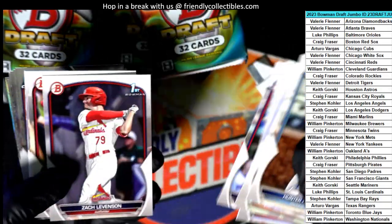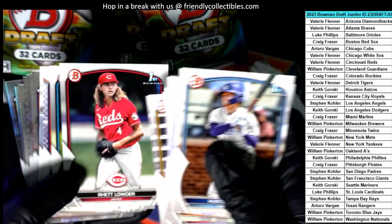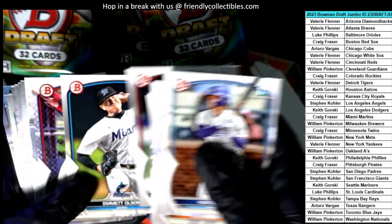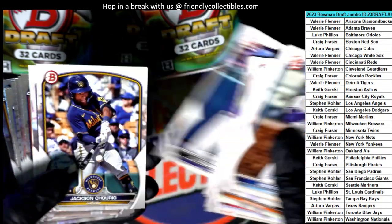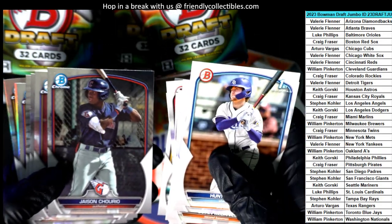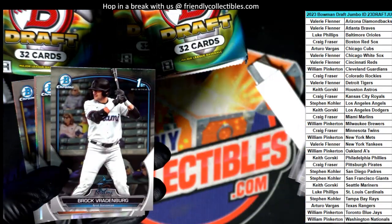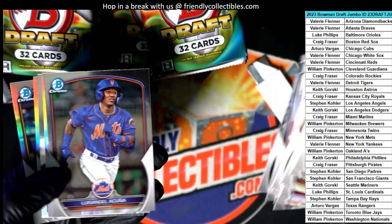We have our grading going on here on our site — you can get stuff graded.